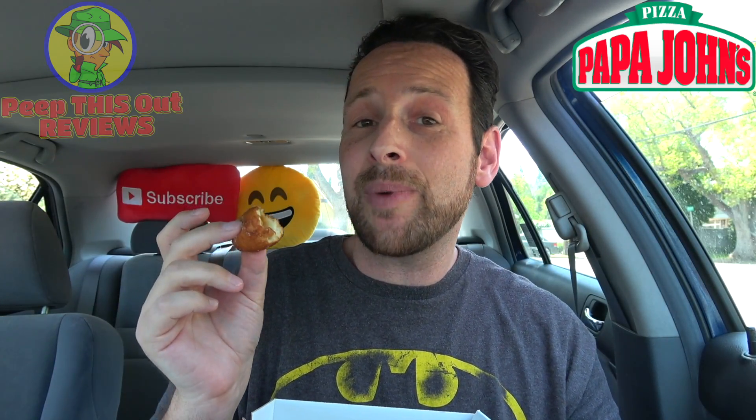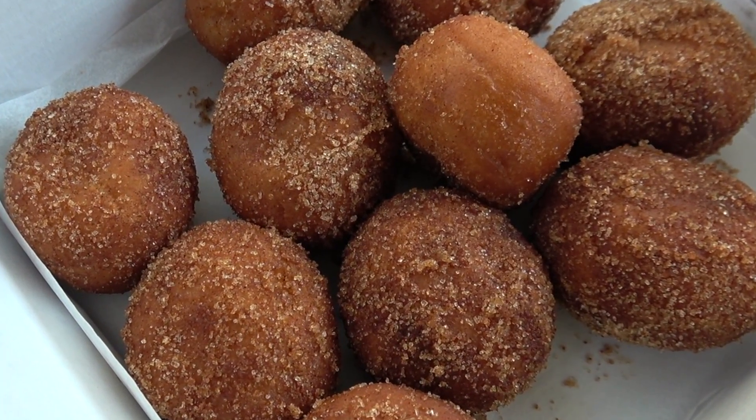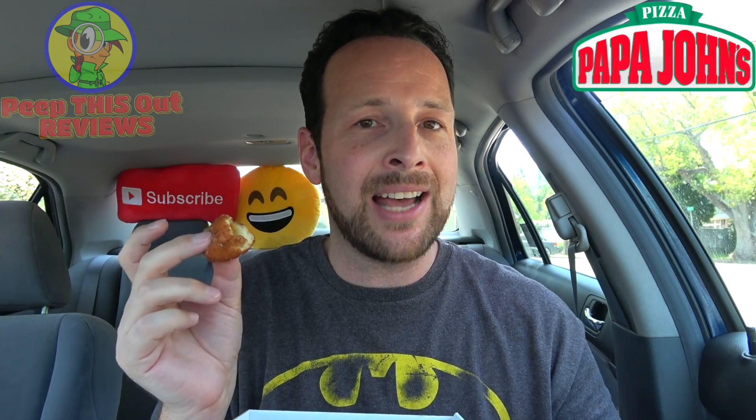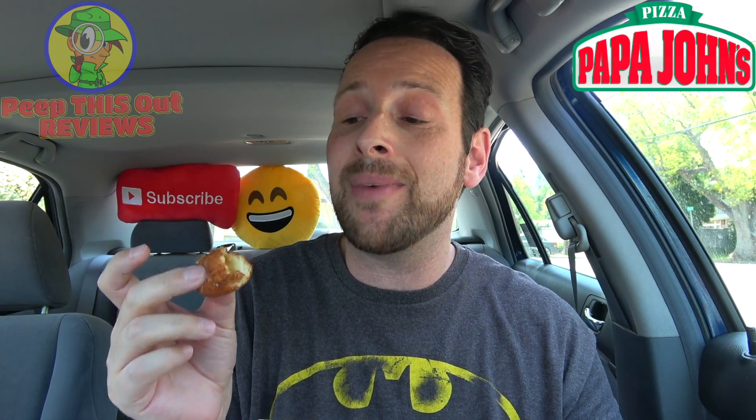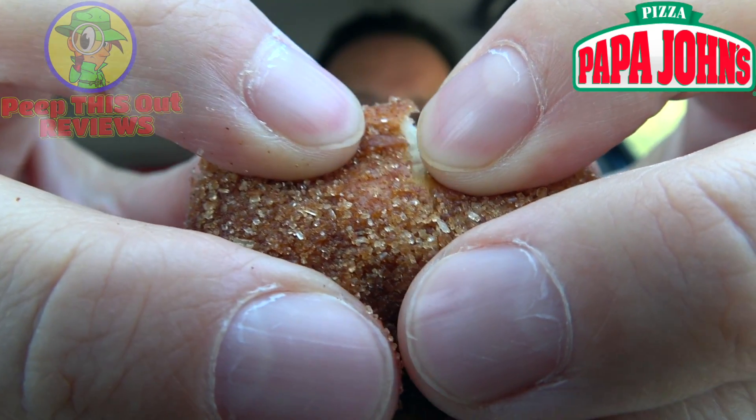I am absolutely loving these so far. Another cool fact about these is that they're actually baked and not fried, so they don't really have an oily taste. You're getting a nice rich cakey type of flavor on top of the caramel cream and the cinnamon and sugar. Awesome.